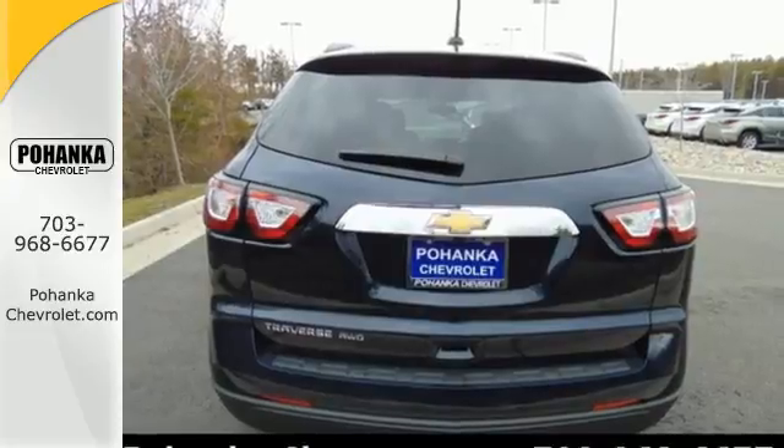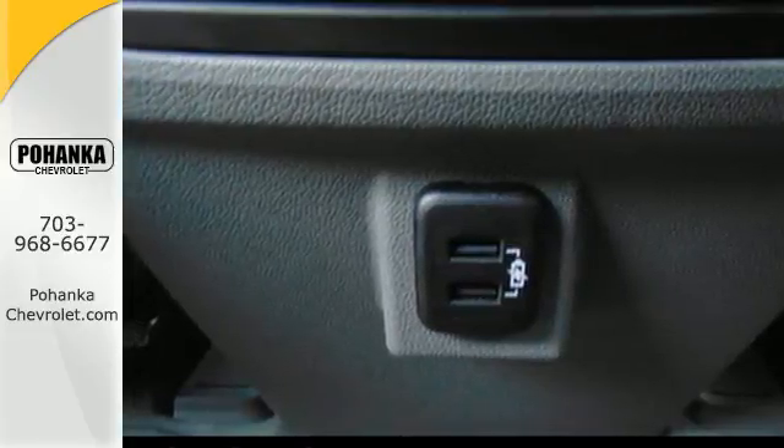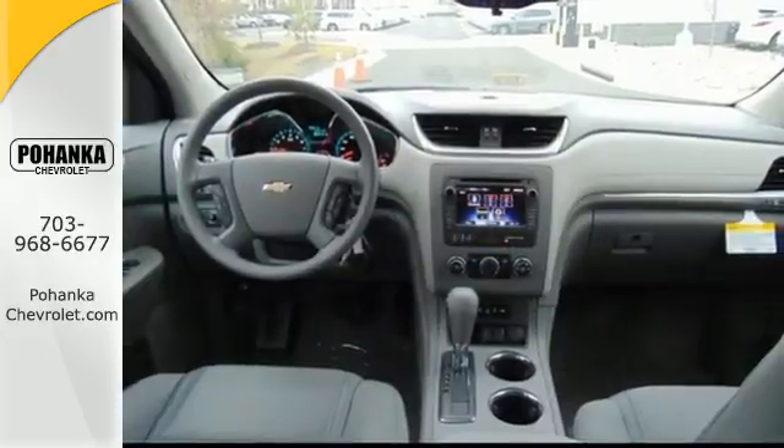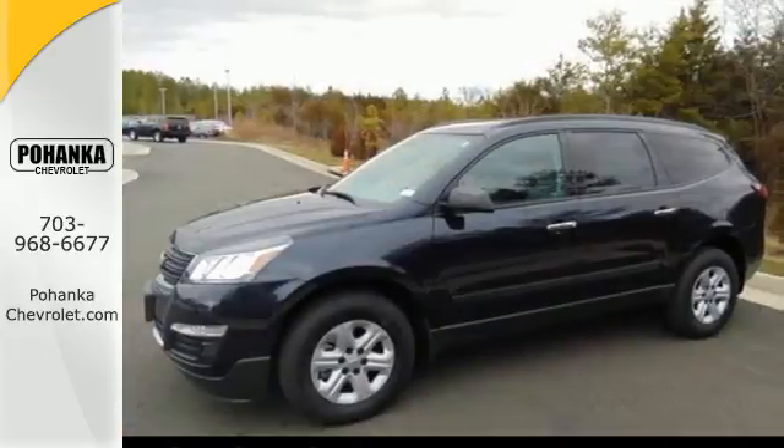Stay connected to your modern world with tech features including OnStar with 4G LTE capability, a color touch screen media display, Bluetooth, a USB port, and an auxiliary audio input.